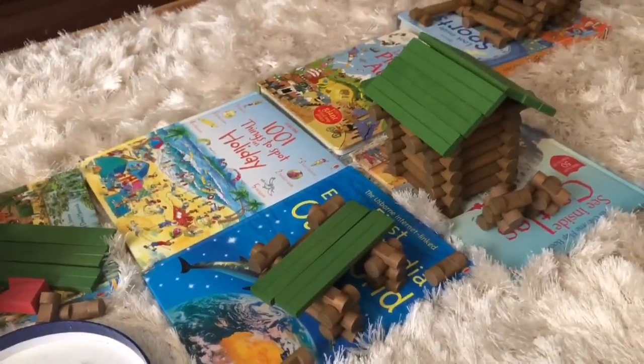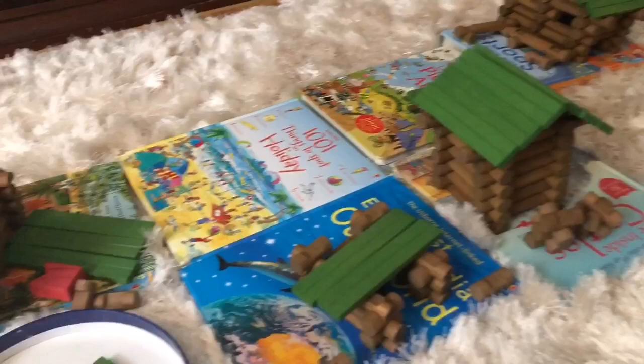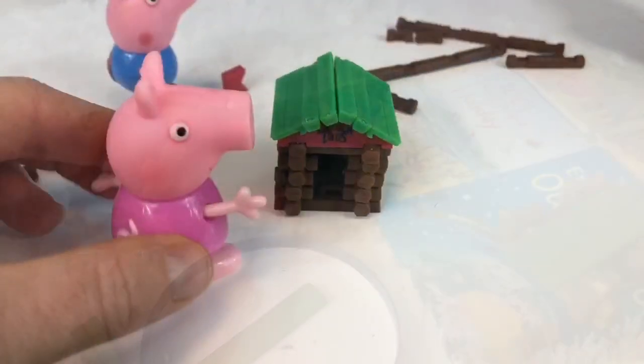I'll put the book right back where it was so the kids can play. Thank you for coming to Tiny Treasures. Please subscribe to our videos. Goodbye!